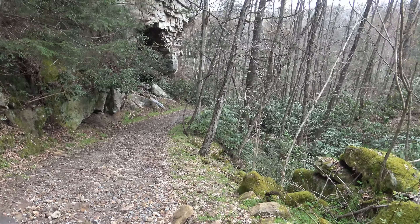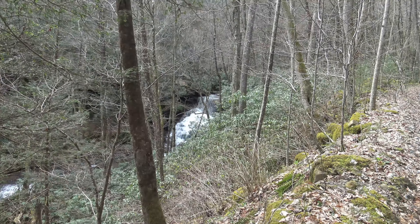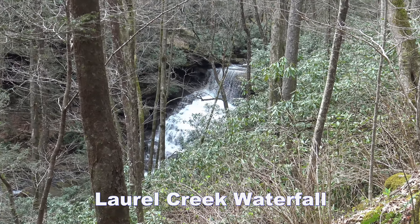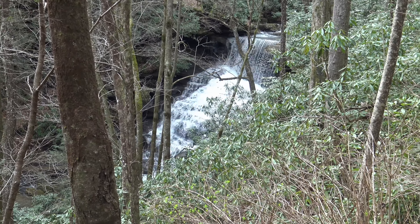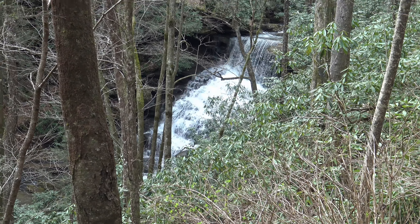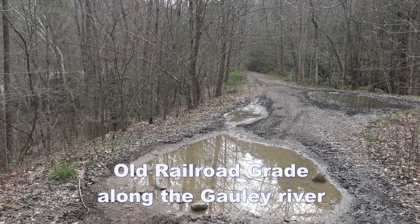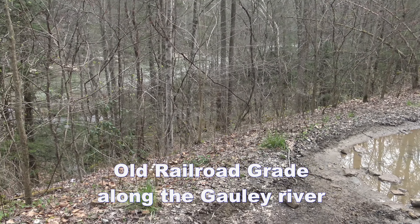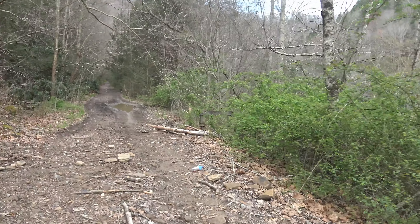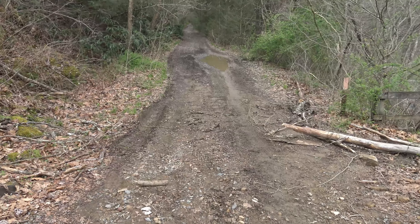It's a 3,000-foot-long rail trail tunnel, no longer used by the railroad. There's a nice cascading waterfall down here at Laurel Creek, pretty close to where it comes into the Gawley River. I'm on the rail trail right along the Gawley River. It actually looks like vehicles have been on this — maybe this is a road you could drive somehow, but definitely vehicles have been here.